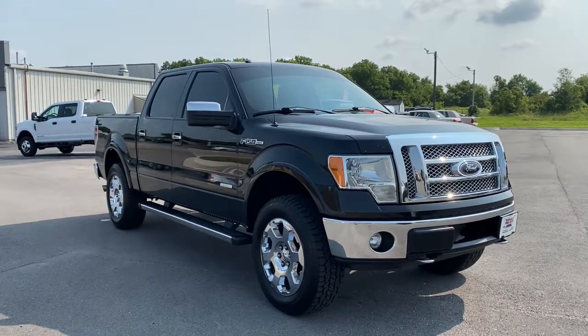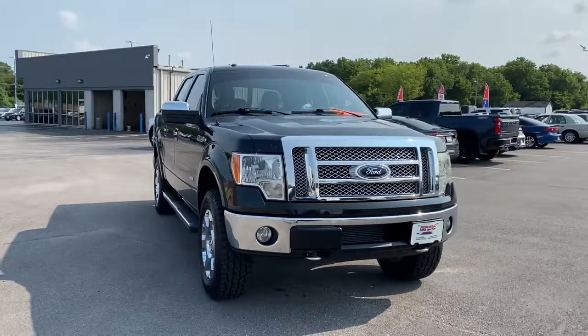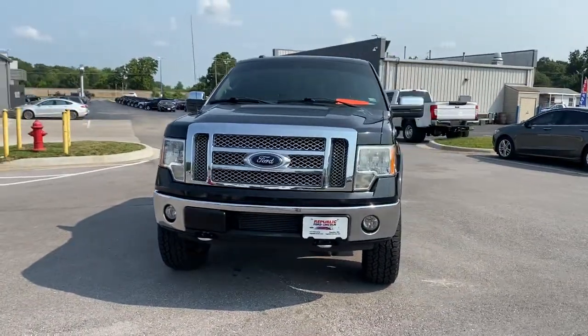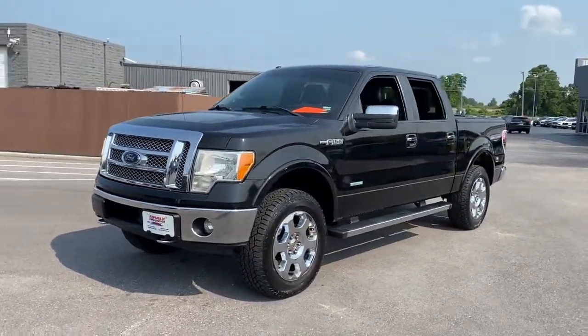Get into the 2012 Ford F-150. With less than 150,000 miles on the odometer, this vehicle stands out from the rest. This rugged F-150 is ready for work, off-roading, or a little R&R.